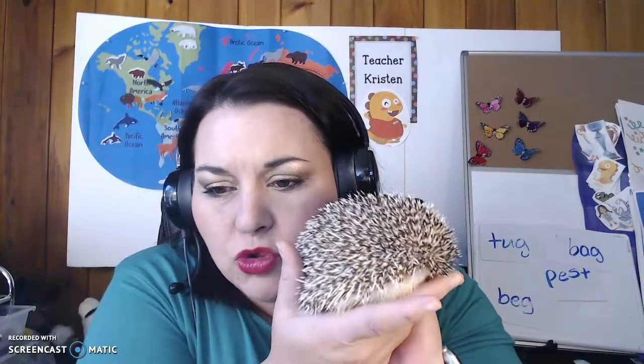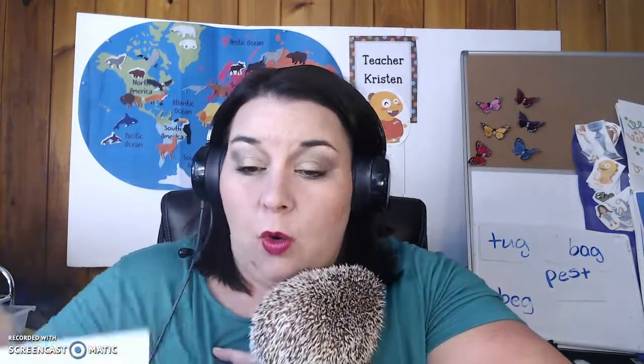This is a hedgehog — this is my hedgehog. We call him Grouch Mouse because he's very grouchy; he doesn't like anybody, including his mommy. So hog and dot have the same letters and they have the same sounds. Thanks for coming and helping us read today.